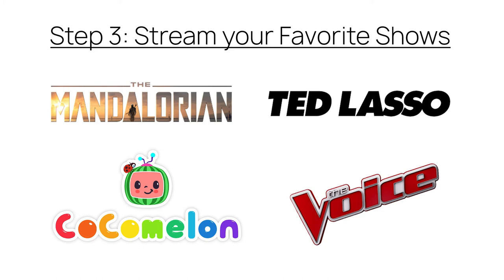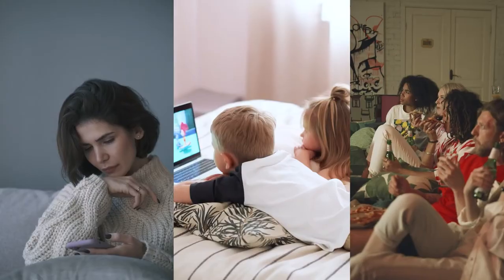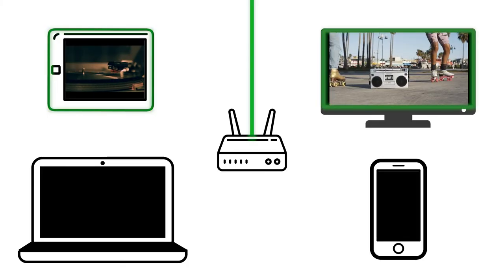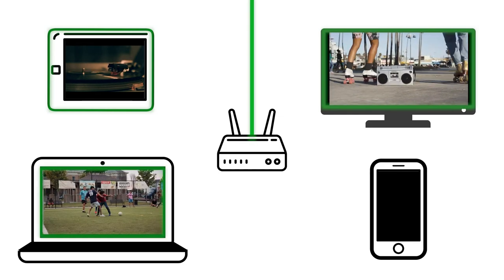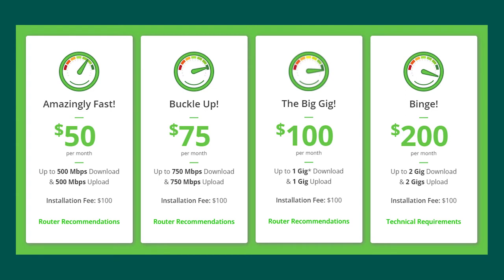Step three: stream your favorite shows. Connect to Greenlight's Lightspeed Internet and stream 4K content to multiple devices. Our high-speed fiber optic network will give everyone in your home the ability to watch full-quality content for costs as low as $50 a month.